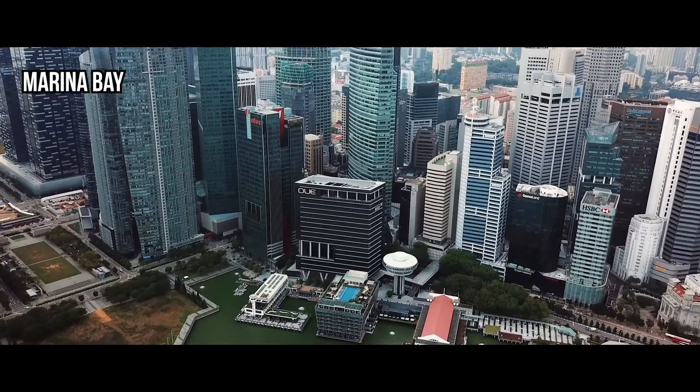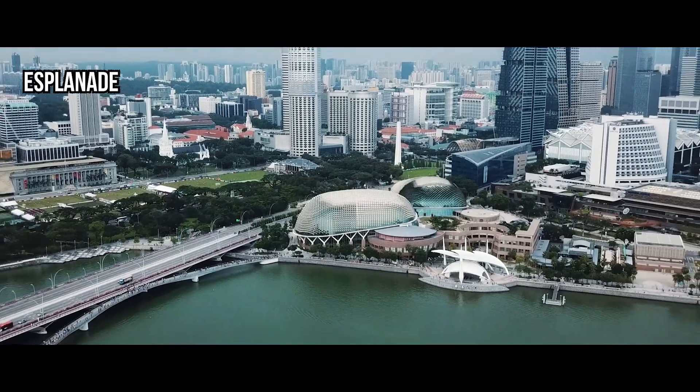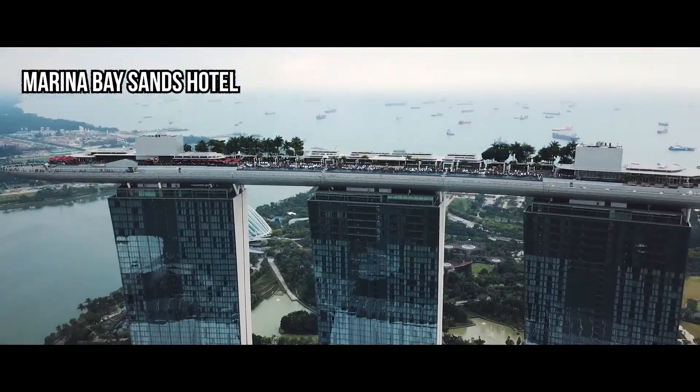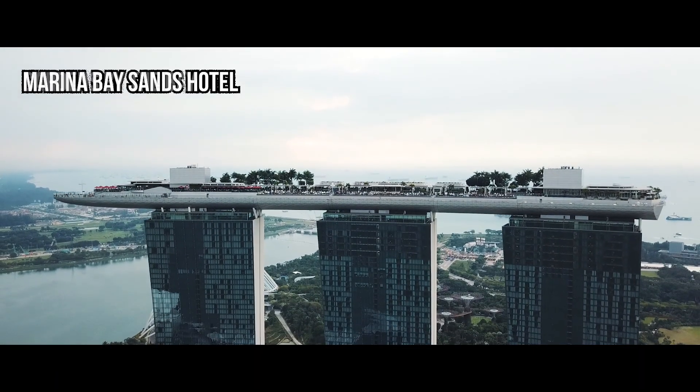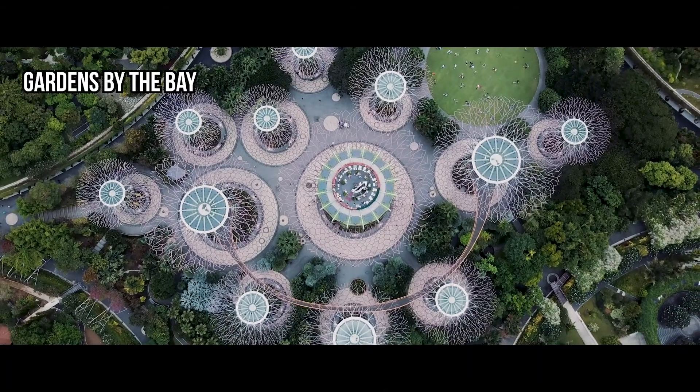I'd like to mention a few of our iconic structures. First up, we have the durian-shaped Esplanade Theatre. Next, we have a hotel with the roof shaped like a boat, the Marina Bay Sands Hotel. Thirdly, we have trees that aren't really trees but are very much alive, the Supertrees of Gardens by the Bay.